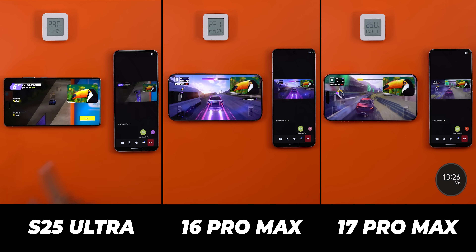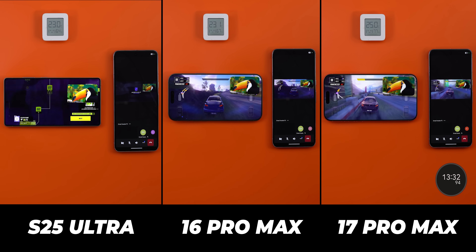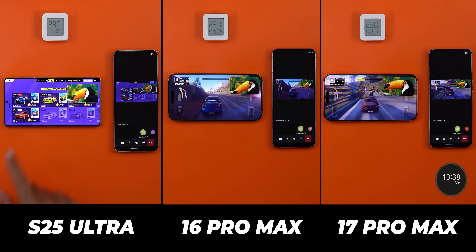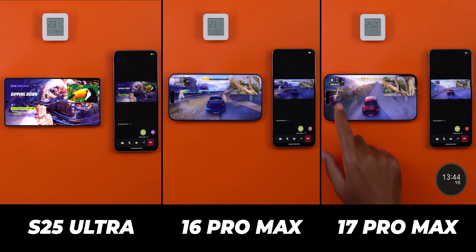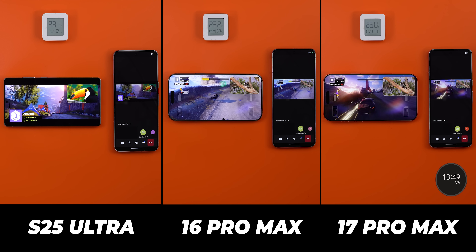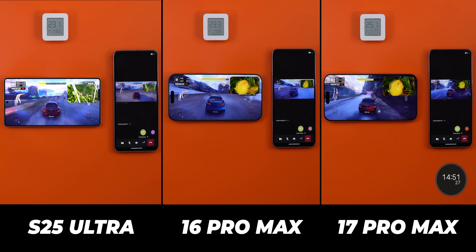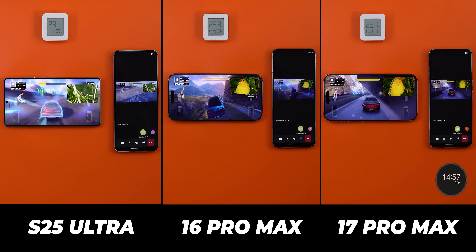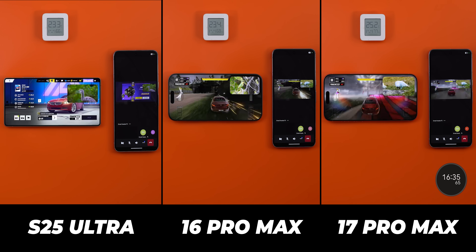Three minutes later, the 17 Pro Max had its big brightness drop — same as its predecessor. Now their screen brightness match and the S25 Ultra is back in the lead. Looking closely at the game, the 17 Pro Max is a lot smoother compared to the jittery performance of the 16 Pro Max, which has small pauses every now and then. It's still delivering an impressive screen sharing performance, noticeably better than its predecessor. The S25 Ultra's game is running smoothly, but its screen sharing barely moves. It also had its third brightness drop at the 14 minutes and 50 seconds mark, making it very close to the iPhones but a tiny bit brighter.